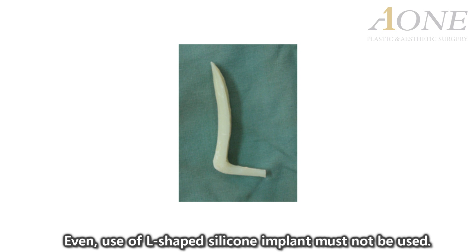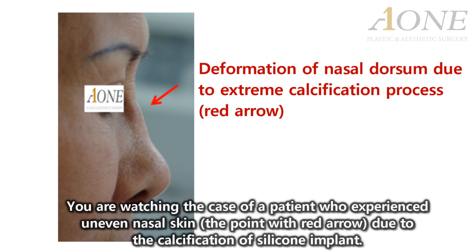Even the use of L-shaped silicone implants must not be used. You are watching the case of a patient who experienced uneven nasal skin due to the calcification of silicone implants.